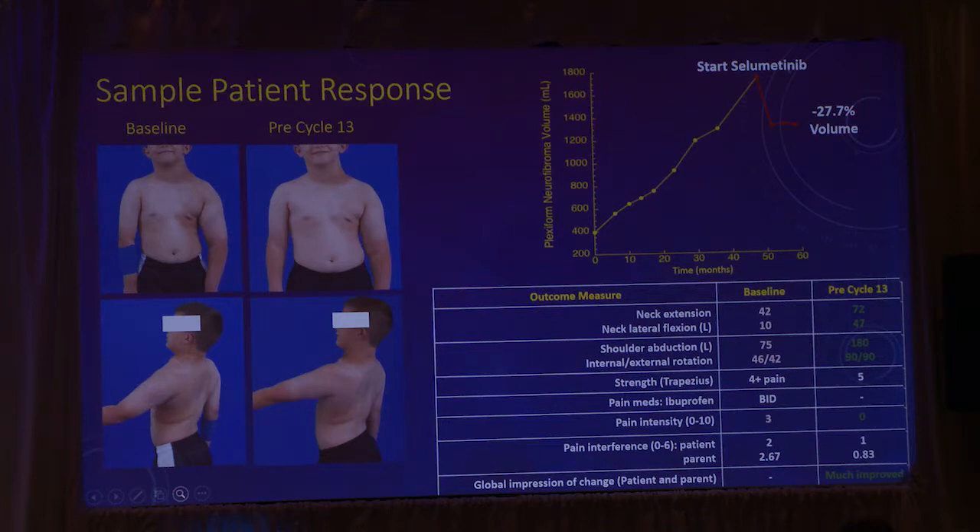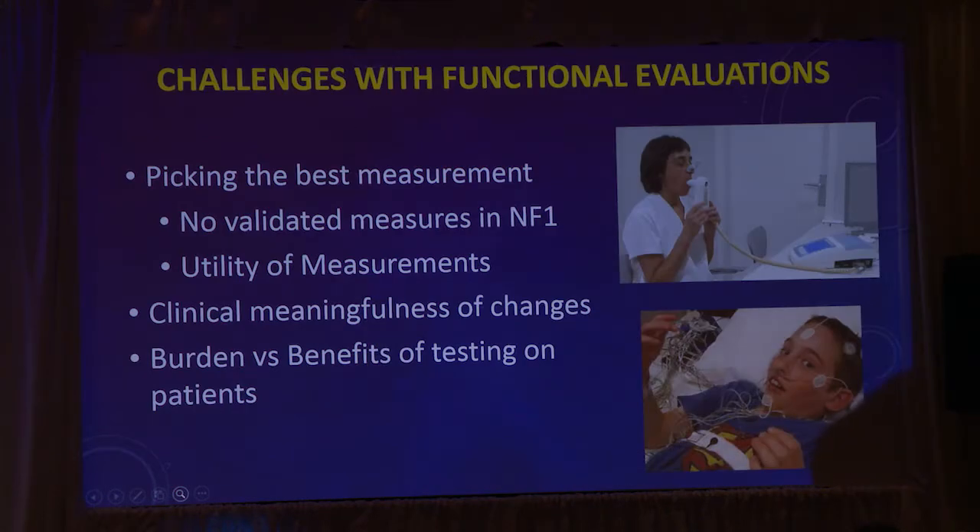This is what we want to see, but there are a lot of challenges. One of the reasons RAINS exists is because there are no validated measures in NF1, and we're trying to figure out which measures to use. We are using what was recommended by RAINS for a lot of our measurements — for instance, airway measurements and vision testing for patients with orbital plexiforms.